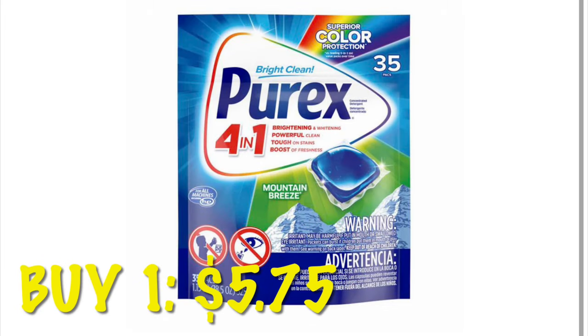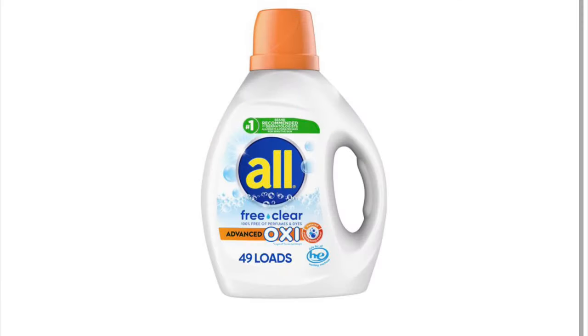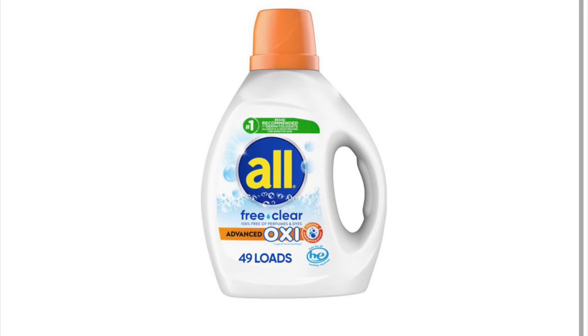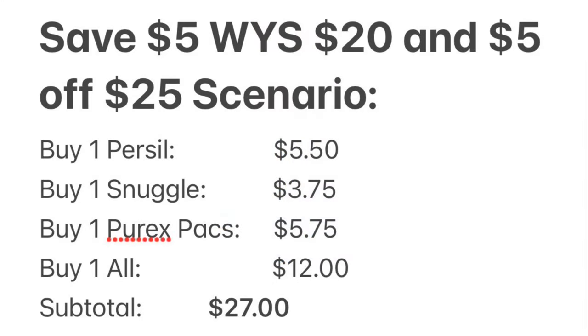We're going to grab a bag of Purex Mountain Breeze little packs — they are $5.75 and we have a dollar cashback on those. Then we're going to grab one of the Alls that are $12, and we get three dollars cashback on that.